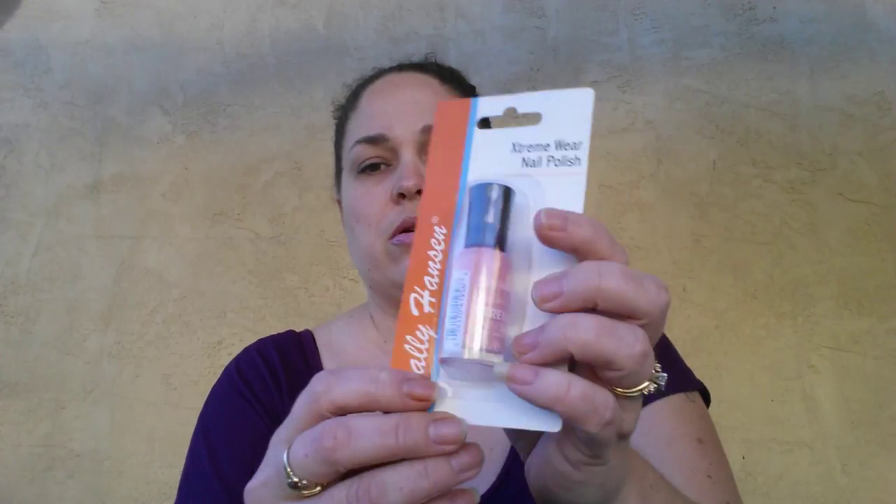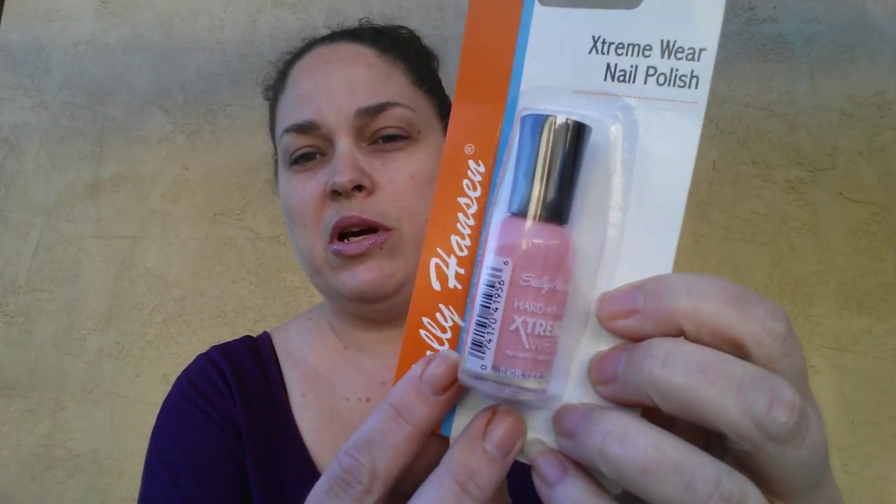My store had a lot of the Sally Hansen Extreme Wear Nail Polish. I grabbed one — I have no clue what the name of the color is, but I thought it was a really pretty bubblegum pink, so I actually grabbed this for me. I figured maybe that'll give me incentive to start painting my nails again.